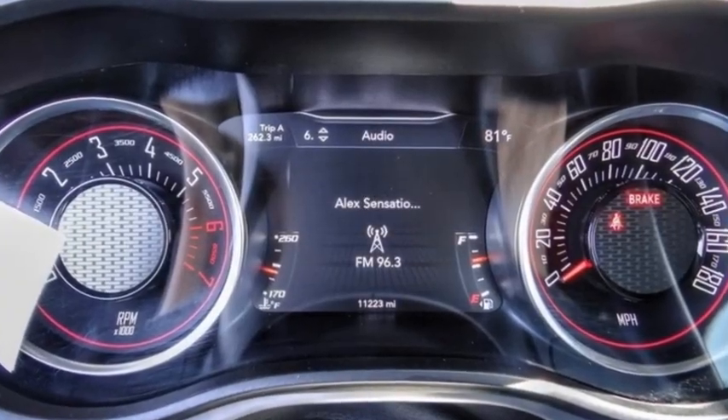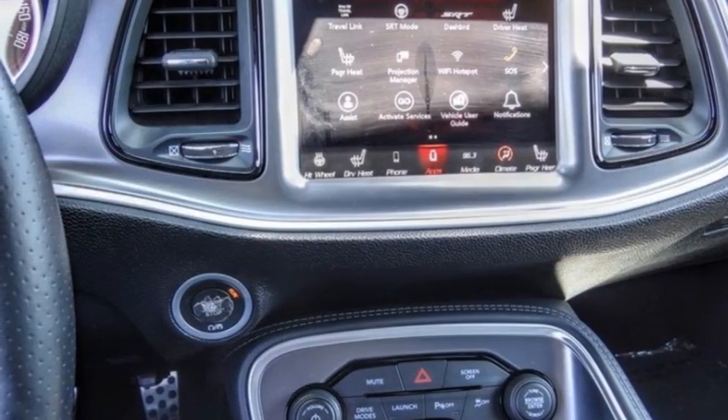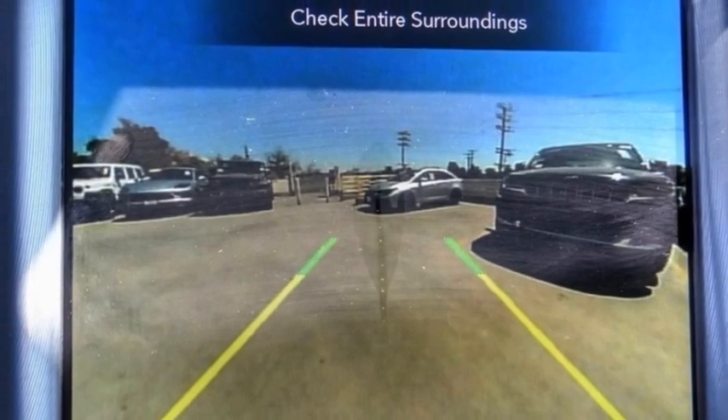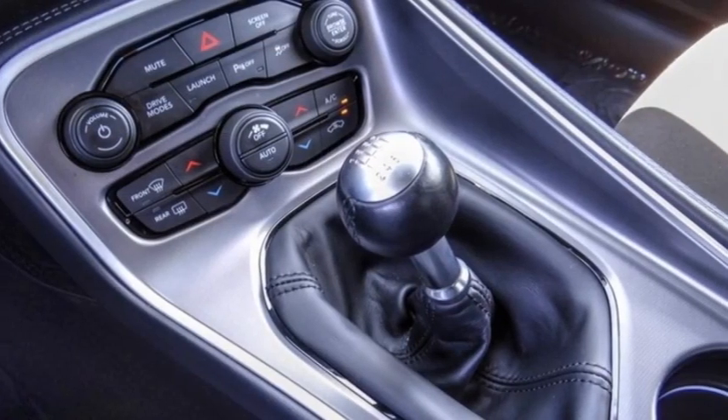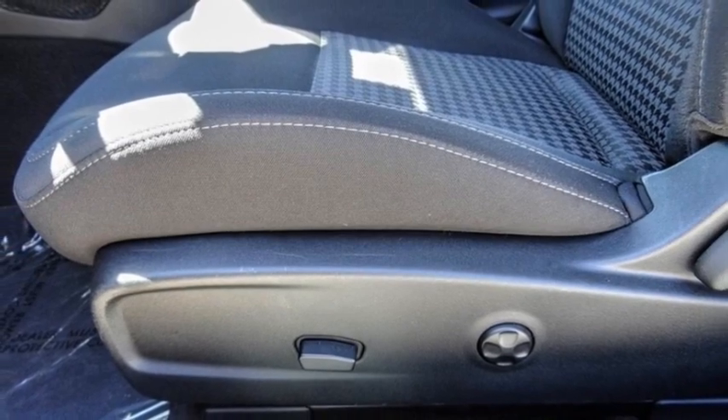Here are some of this vehicle's great options: electronic stability control, alloy wheels, rear spoiler, brake assist, traction control, remote keyless entry, fog lights, speed control, driver convenience group, and four wheel disc brakes.